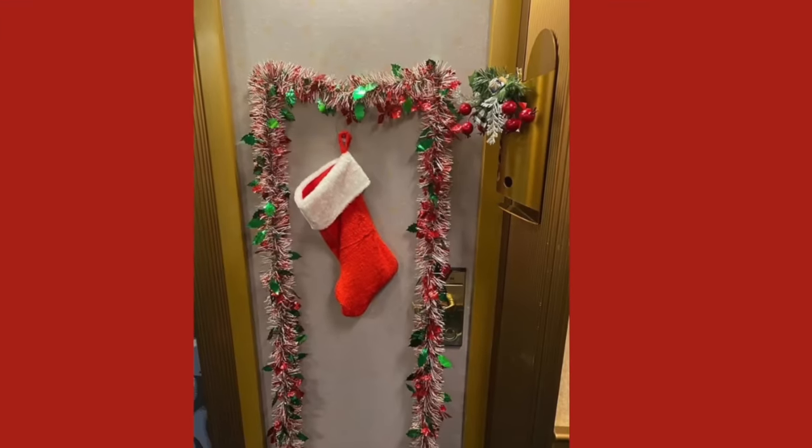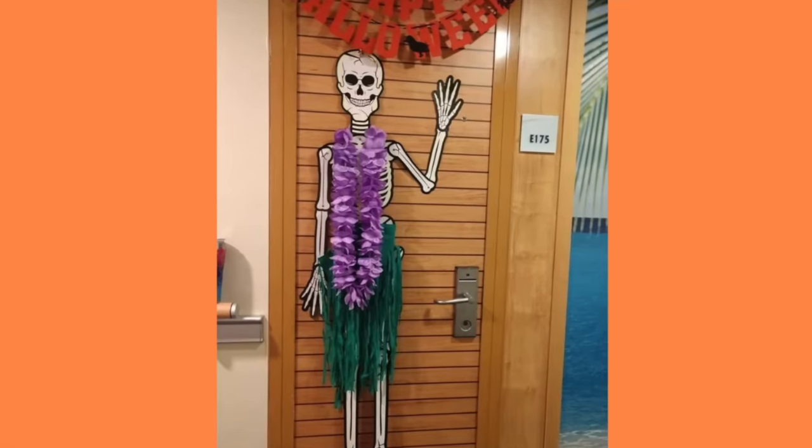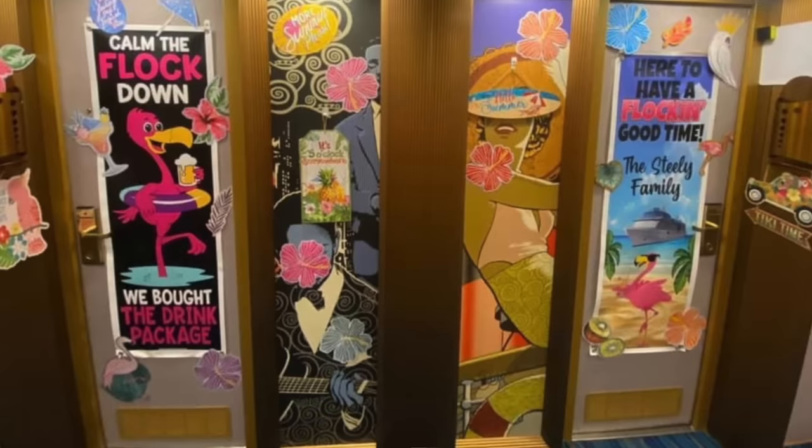It's also a great way to celebrate something special, like a birthday, an anniversary, or a graduation. If you're cruising during the holidays it's a lot of fun to decorate with Christmas, Thanksgiving, or Halloween decorations. It's a fun activity especially on a group cruise, and many people say it makes their cabin feel more like home.